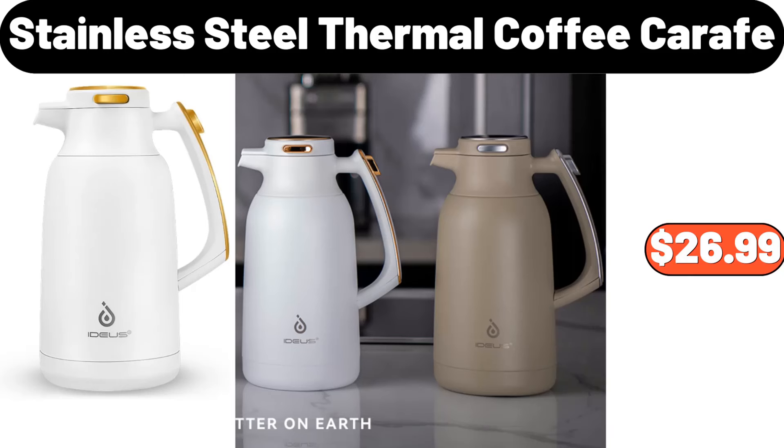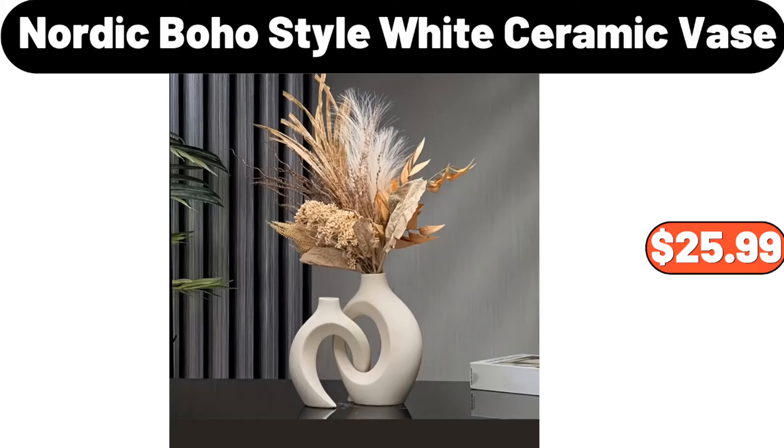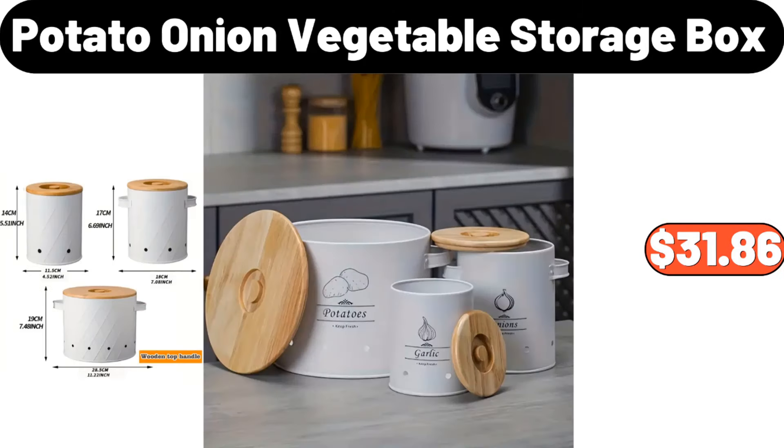Three-piece yellow duck pattern towel, $5.99. Nordic boho style white ceramic vase, $25.99. Desktop storage box, $5.99. Potato onion vegetable storage box, $31.86.